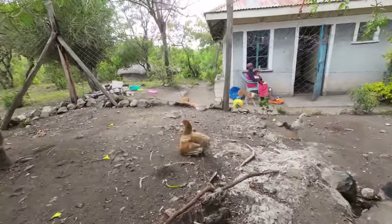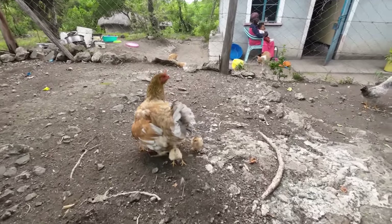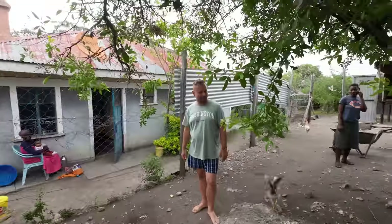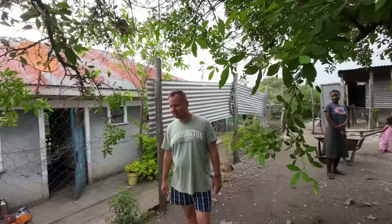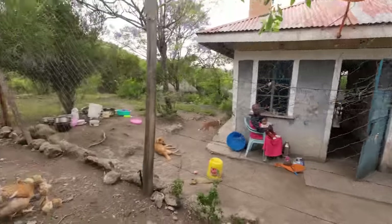This one is protecting the kids. You see how they do it? If you come too close, it will attack you. They're so cute! By the way, this is the house Joy and her family used to sleep in before all the other houses were built.